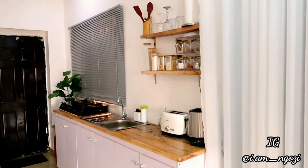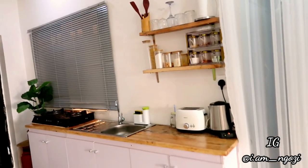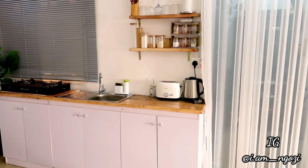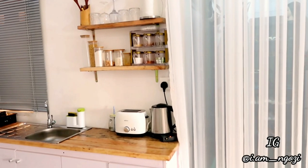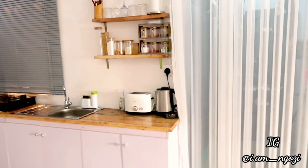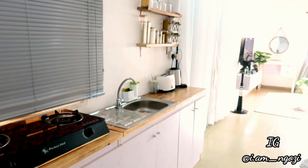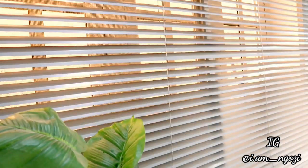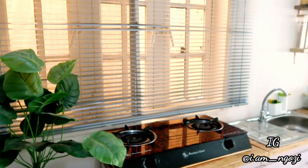Right after my bed I have my kitchen side. That's the only thing I don't like about the house — the fact that my kitchen is close to my bed. But I live alone and this is a studio apartment, so everything is literally beside each other: bed area beside work area, work area beside kitchen area — it's always like that. My kitchen looks very, very minimal. I used white and brown because I wanted something neutral.